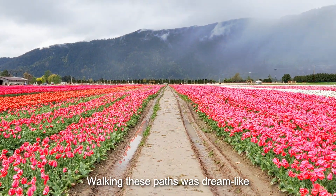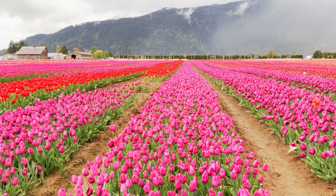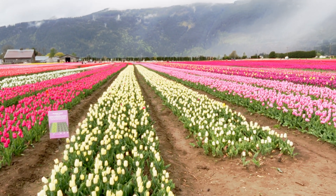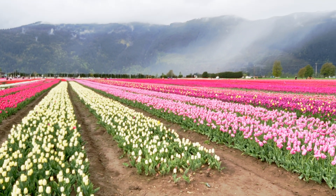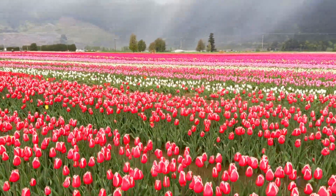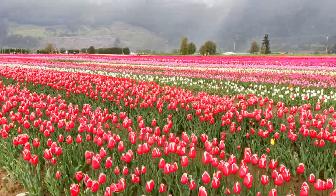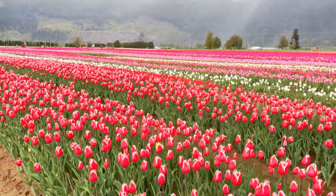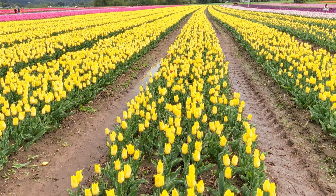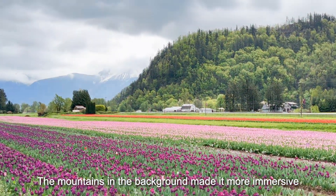Walking these paths was dreamlike. The mountains in the background made it more immersive.